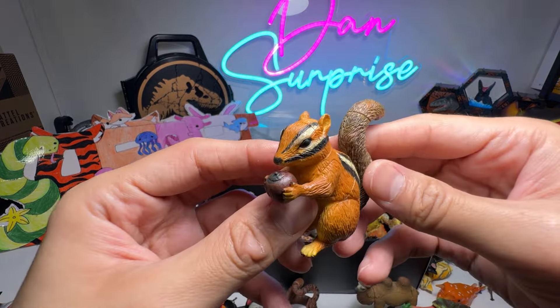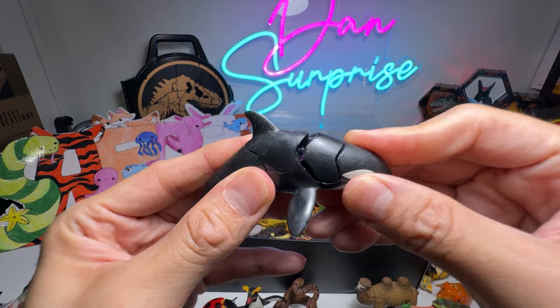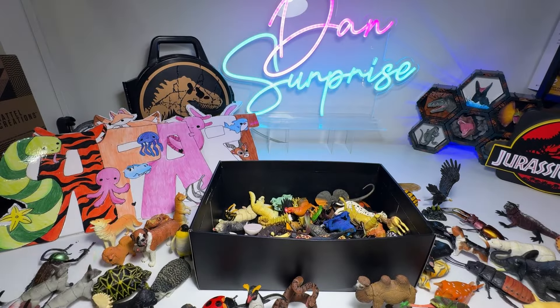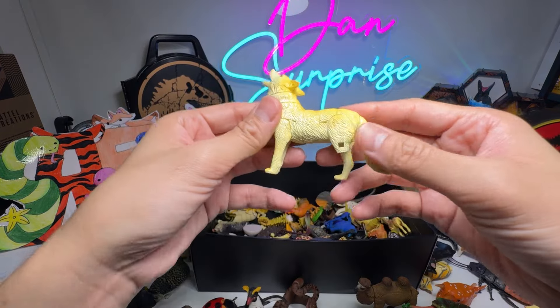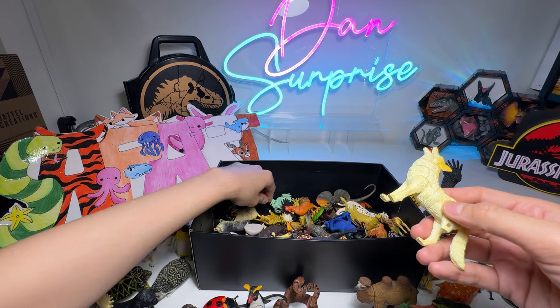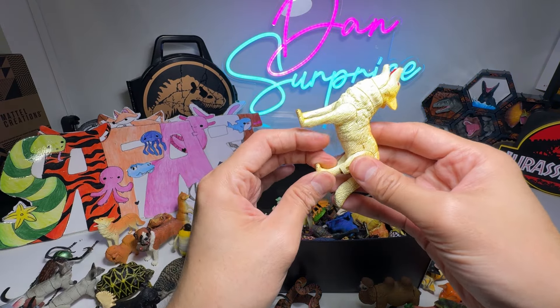A Squirrel. An Ocelot. All of them are 3D puzzles, as you can see. Another Wolf — we have two of them. You can see the legs, they're quite flimsy.